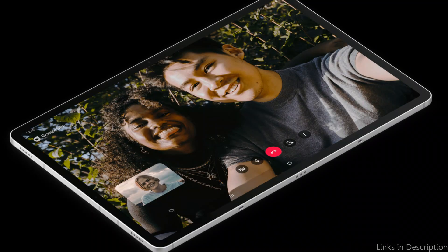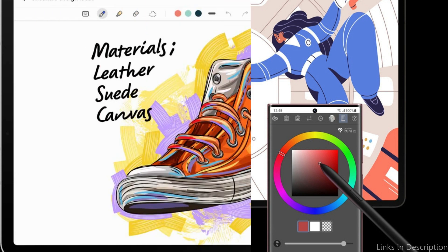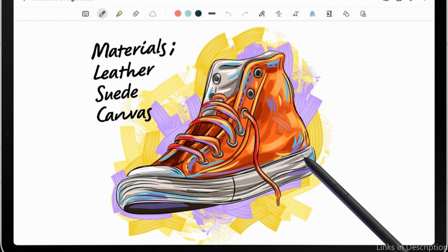The Tab S8 Ultra's exquisite design has a potent quad-speaker arrangement that produces rich, sophisticated audio that improves every part of gaming. Because the tablet enables Dolby Atmos, the aural experience is enhanced even further, immersing players in the game's 3D sound environment.